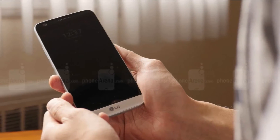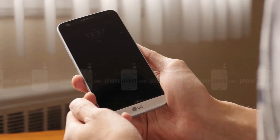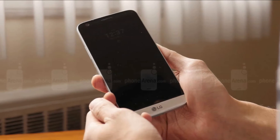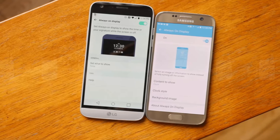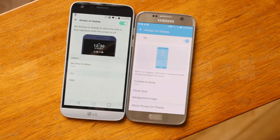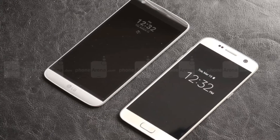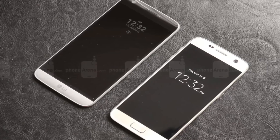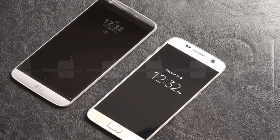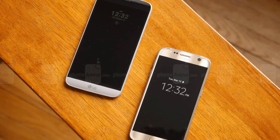There are some concerns about power consumption, but based on what the companies tell us, it's not greatly impacted. They utilize different display technologies: a Super AMOLED panel in the Galaxy S7 and an IPS LCD in the G5. With the G5's LCD panel, the whole panel turns on just to display relevant information, whereas with the S7's AMOLED screen you can light up individual pixels. In the dark, both are visible, but the S7 is noticeably more potent and brighter, offering better clarity and definition, while the G5 is more subdued.